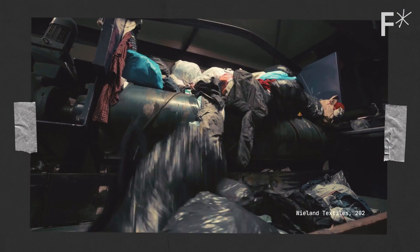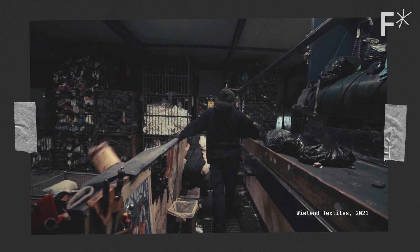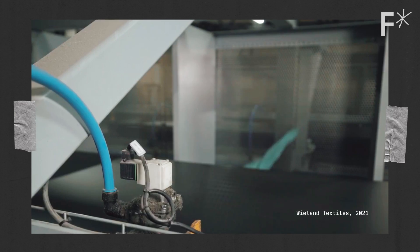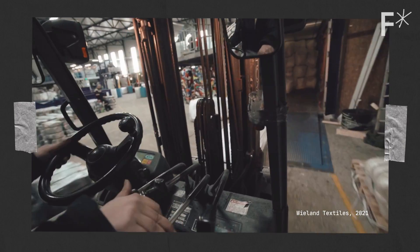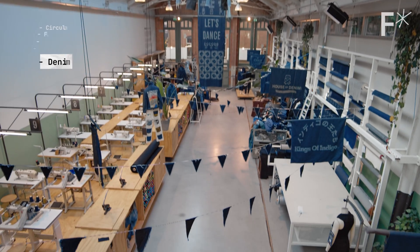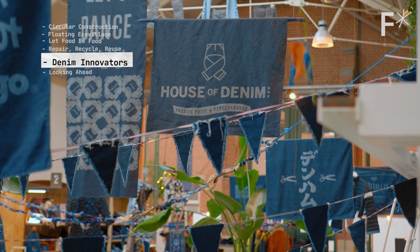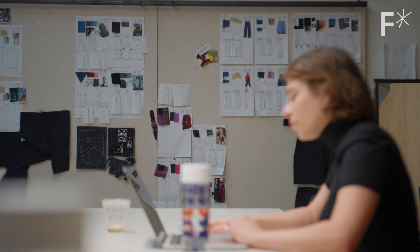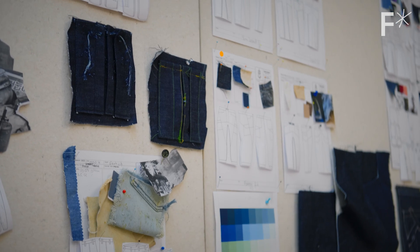When clothing items can no longer be repaired, they can be collected, assessed, and sorted. The textiles they're made from can then be processed for reuse. Here at the House of Denim, they're teaching the next generation of designers to embrace rags to riches quite literally.